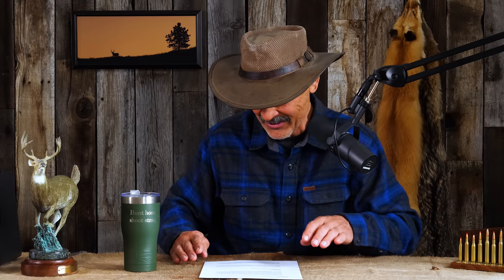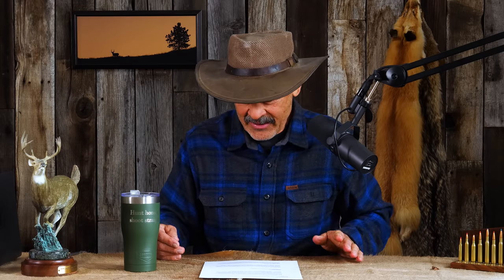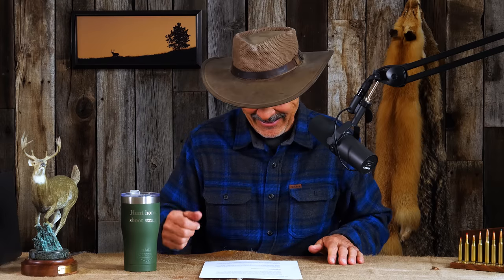Precision Rifle Series rifles are the ones they use for really long-range target shooting games. Real popular sport — teaches you a lot about ballistics, bullet performance, and trajectories. At any rate, this is Mr. Bond, one of our patrons who used a 22-pound one for hunting last year. He says it was awful. I can believe you.